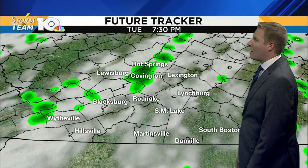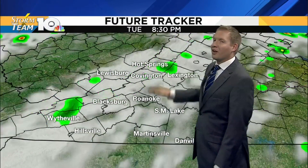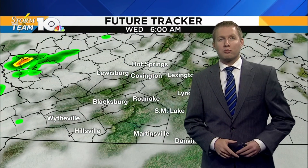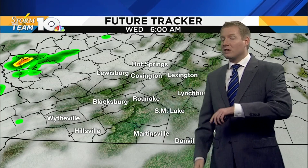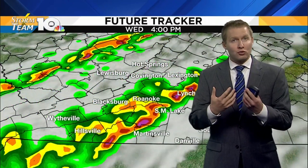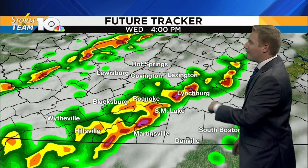At two o'clock this afternoon, a few showers with us. We'll keep that through the evening, mainly along the western slopes. I do think we are going to see some breaks in those clouds as we get into tomorrow morning. At six o'clock you see those breaks — maybe some fog again to start, but we are dry to start.